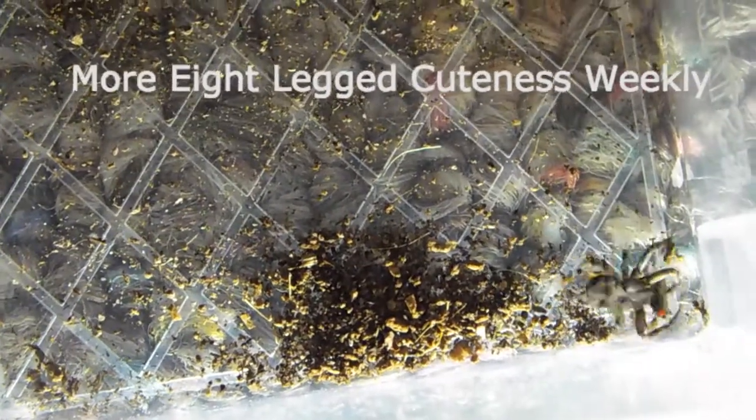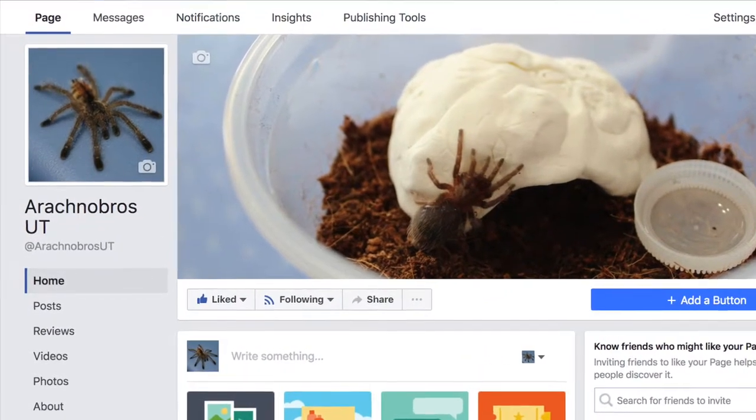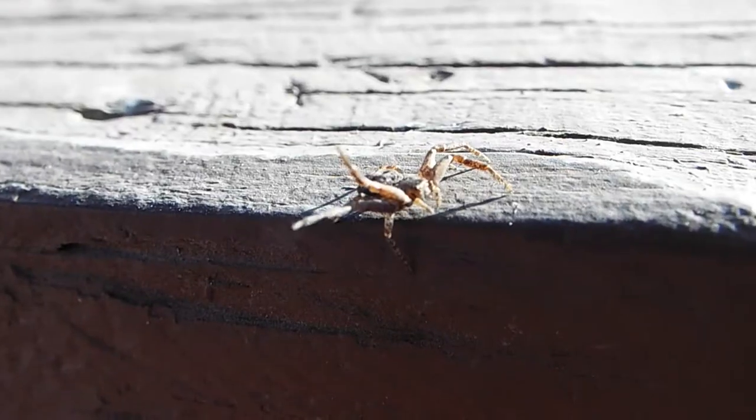Make sure you guys subscribe for more 8-Legged Cuteness Weekly, check out our Facebook if you haven't already. Thank you guys so much for watching, and have a great day. Bye!